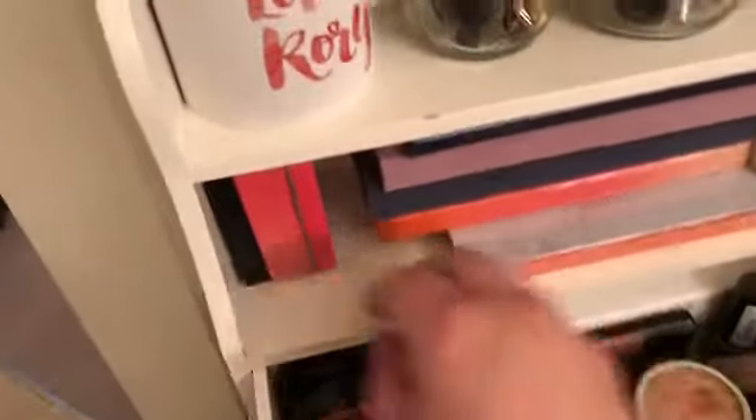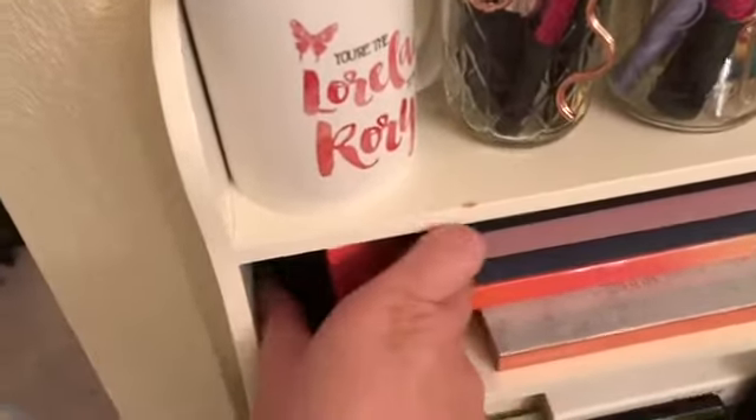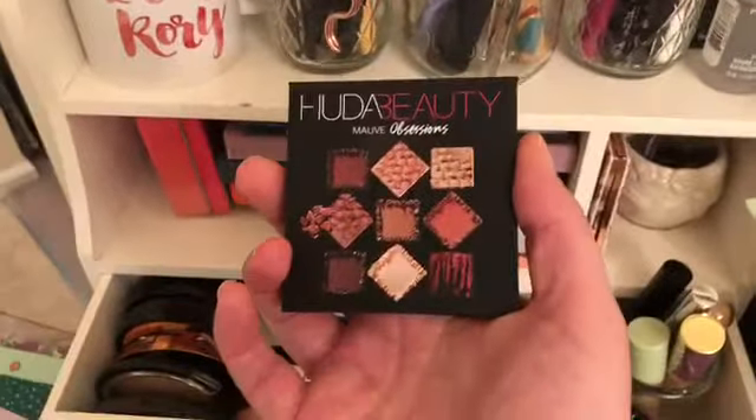And then here on this little shelf I've got my Color Switch, and a little Huda Beauty Mauve Obsessions palette — looking forward to trying that out some more.